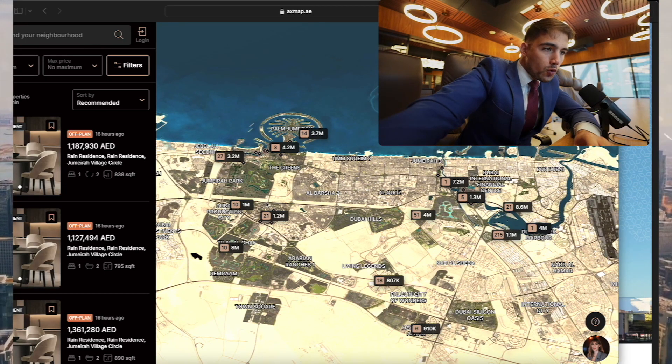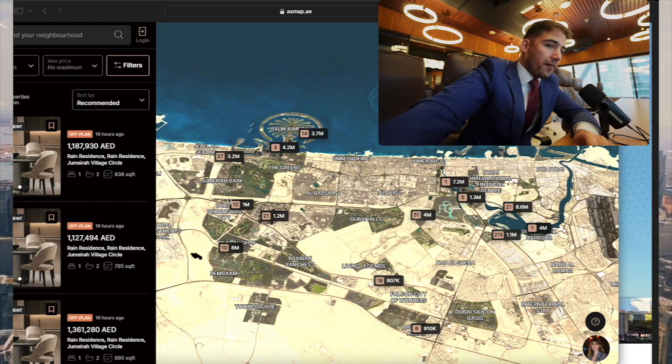You can reach Downtown Dubai with Burj Khalifa, the tallest building in the world, in only 25 minutes. Palm Jumeirah is only 10 minutes away by car. Dubai Marina, JBR, and Bluewaters are only 7 to 10 minutes away from the Jumeirah Village Triangle community.